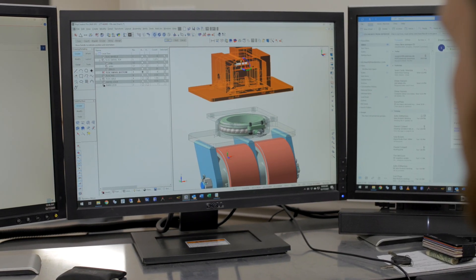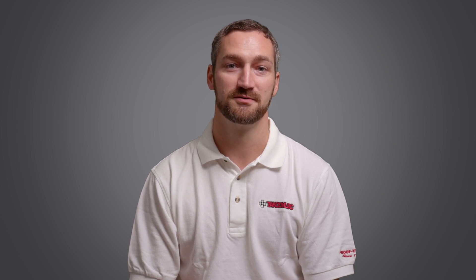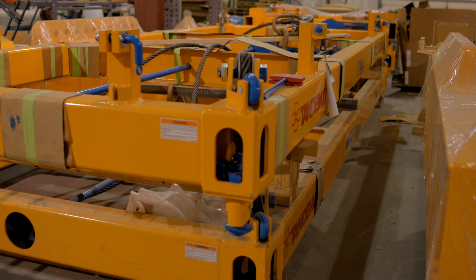A big part of my job is the design and validation process for the immense range of lifting and securing products we design and manufacture in-house. Even in something as simple as a standard lift beam, the level of engineering consideration can be significant. To give an example, there are typically at least four failure modes to consider for a pinned connection like a pad eye that receives a shackle.